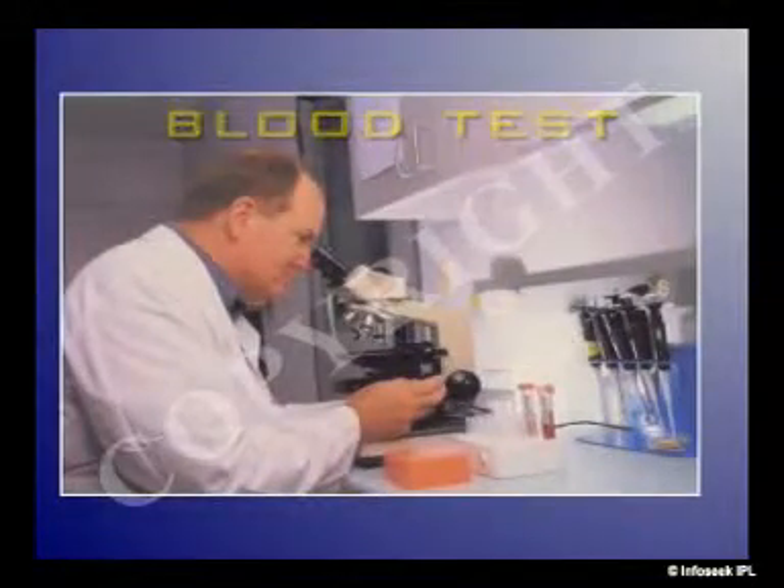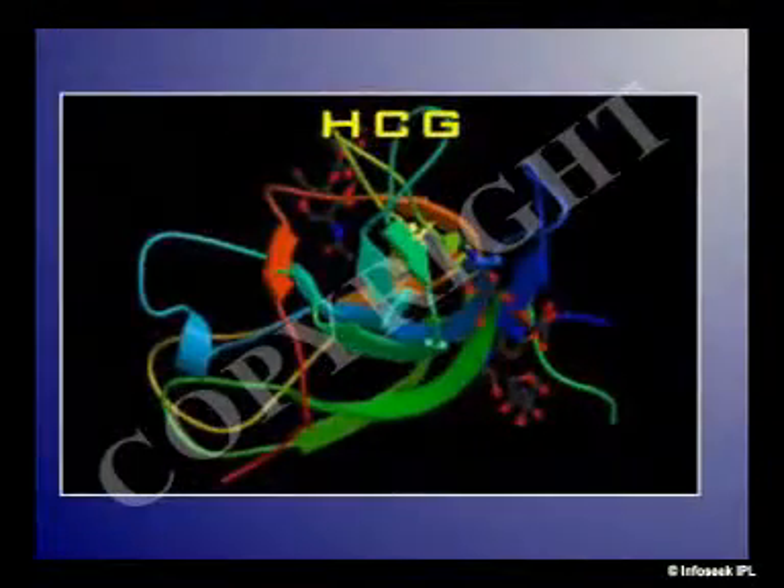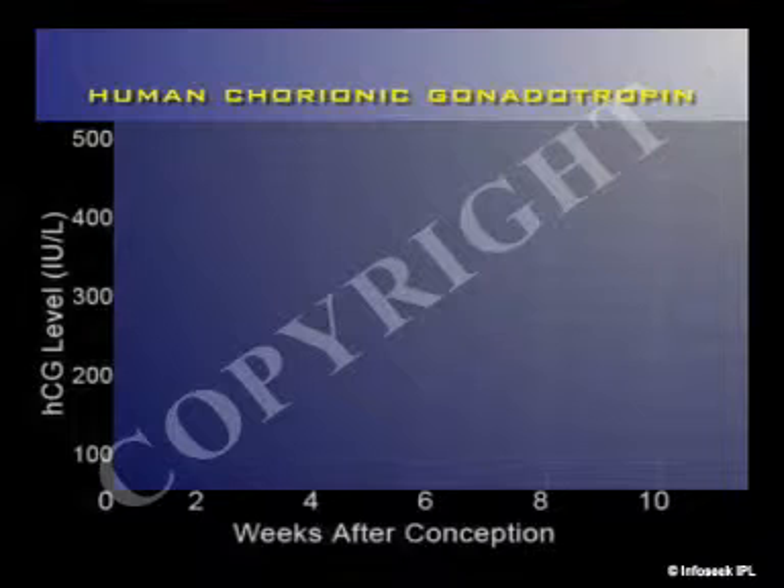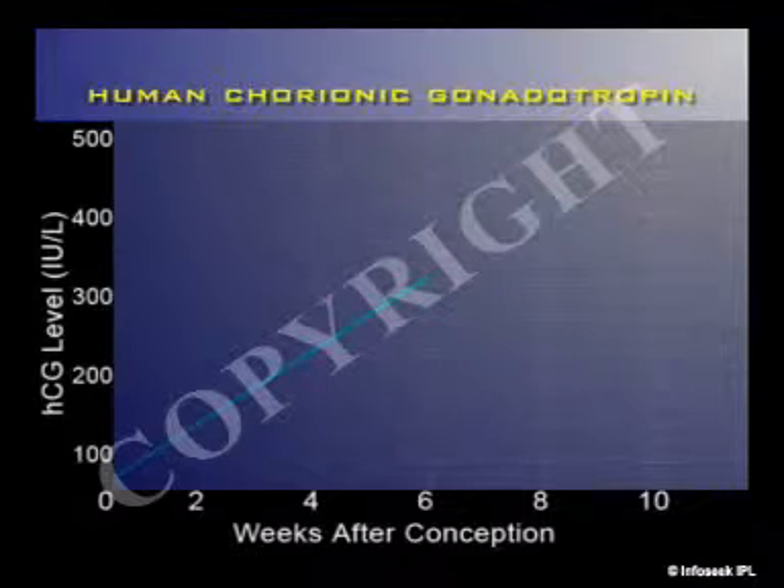A blood test of quantitative measurement of HCG would measure the levels of the hormone human chorionic gonadotropin (HCG), which is produced by the placenta. HCG appears in the blood and urine as early as 10 days after conception, and its levels double every two days for the first 10 weeks of pregnancy.